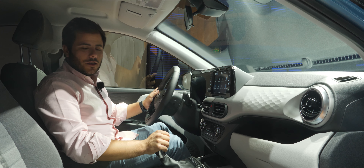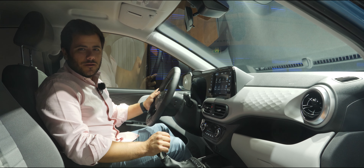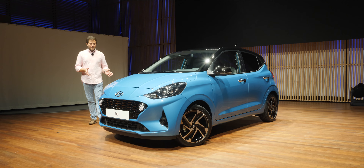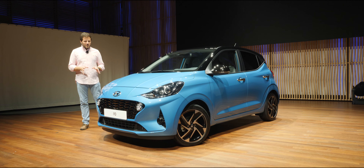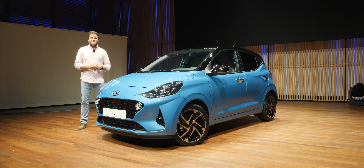Isso vamos ter que deixar para uma próxima oportunidade, esperemos que seja muito em breve. Numa altura em que só se fala de SUVs, temos aqui um carro de segmento A, e vamos ver como é que a Hyundai se vai safar com o i10. Mas acho que temos aqui bons argumentos para termos um carro que vai dar luta no segmento A.